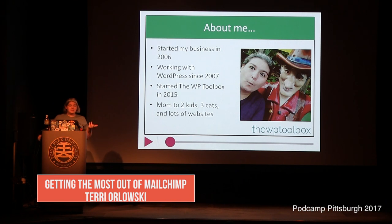A little bit about me. My name is Terry. I started my business in 2006 and have been working almost exclusively with WordPress since about 2007. I started a website called the WP Toolbox in 2015. With that I do tutorial videos on how to do stuff — not just specific to WordPress but also other kinds of things, like email marketing tips.